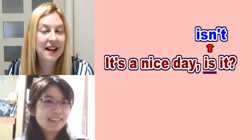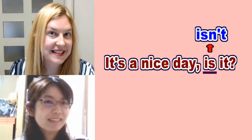Let's try it slowly. It's a nice day, is it? It's a nice day, is it? What's wrong? It's not... Isn't. Yes, that's right. Well done. The correct answer is: it's a nice day, isn't it?